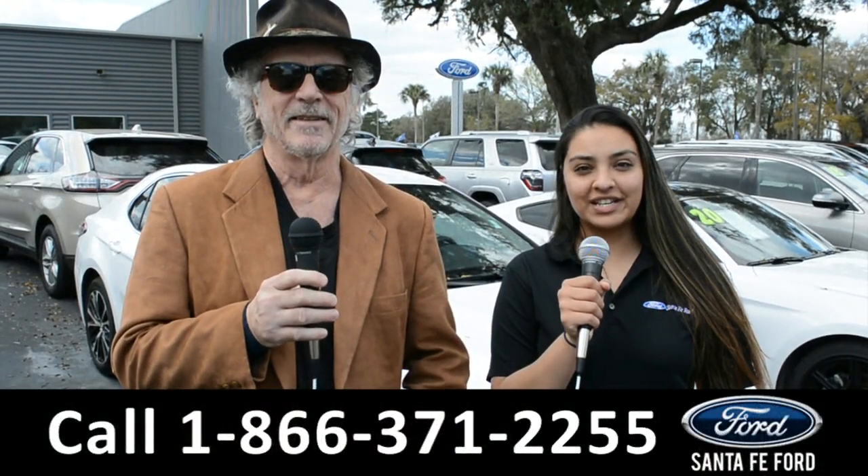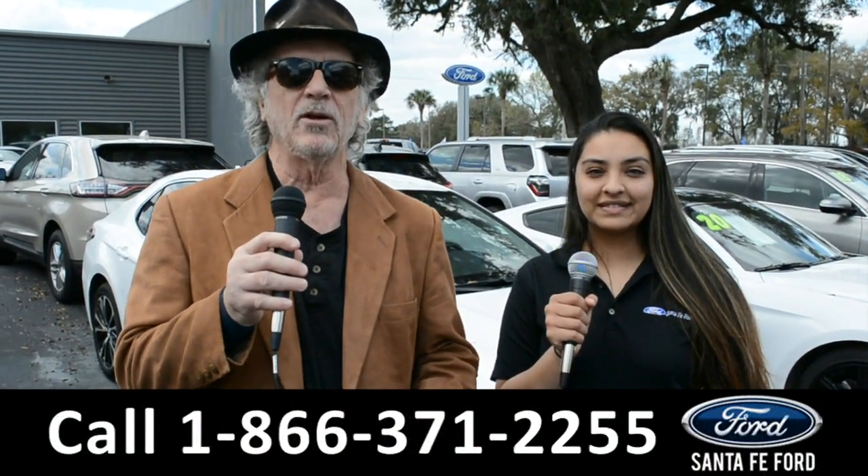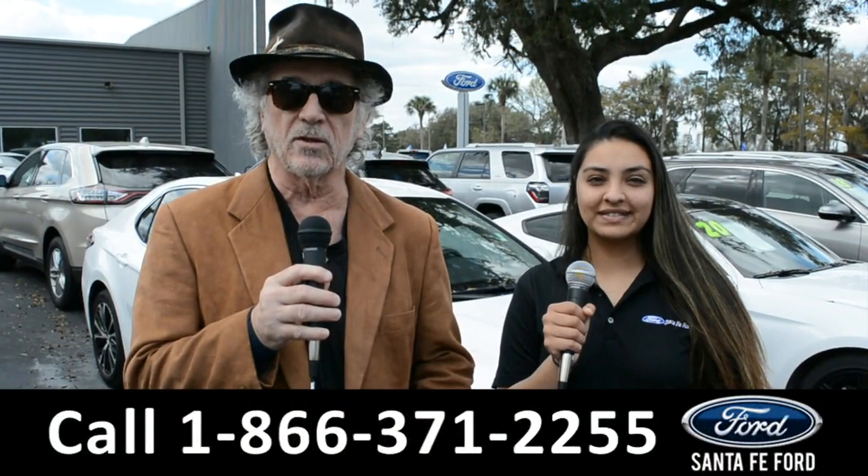Hey, this is Randy and this is Cassandra. SantafeFord.com near Gainesville, Florida, where we have a huge selection of cars, trucks, and SUVs.